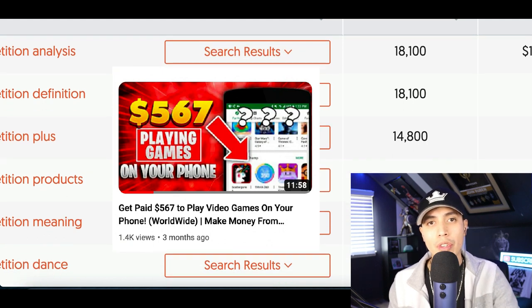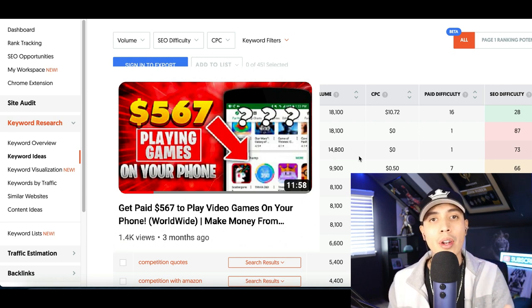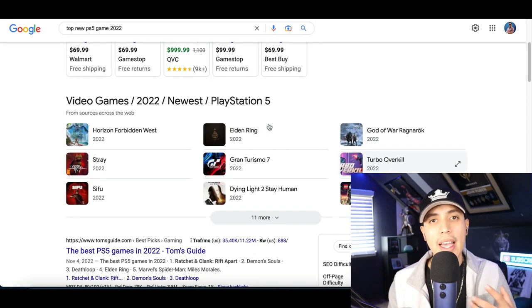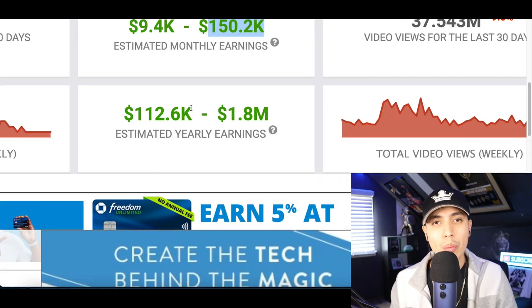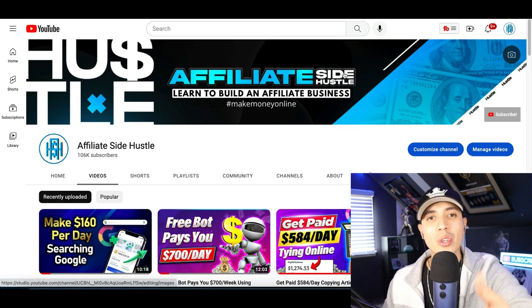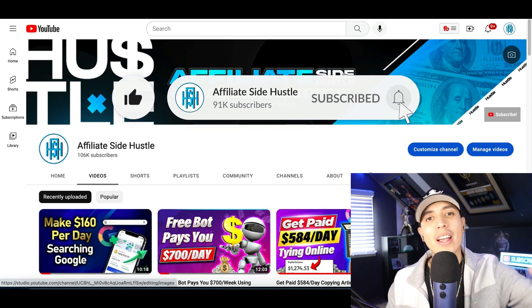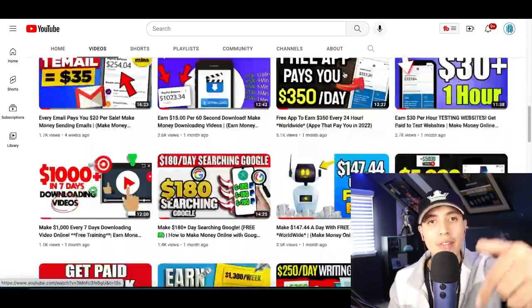I posted a video going more in depth with this strategy to help you do research and find the right games that will actually get you views and subscribers. Go to my channel and check out that video — I literally break down step by step how to do this research so you can find the right content to grow your channel and start making money as a streamer. That's going to be it for this video — if you got some value from it hit that like and subscribe button and come back tomorrow for a brand new method to make money from home.